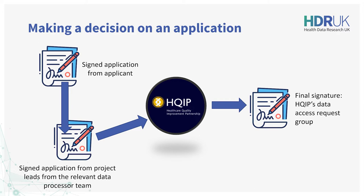Approval completes with HQIP's signature being added to the application. The document also includes the terms and conditions of the data sharing agreement that then binds all parties.